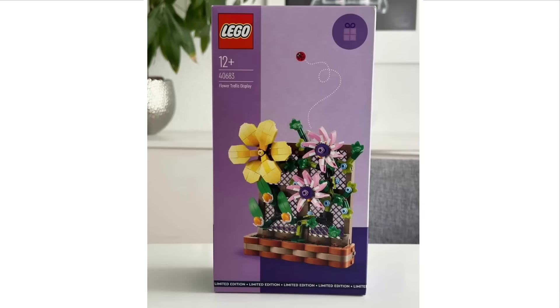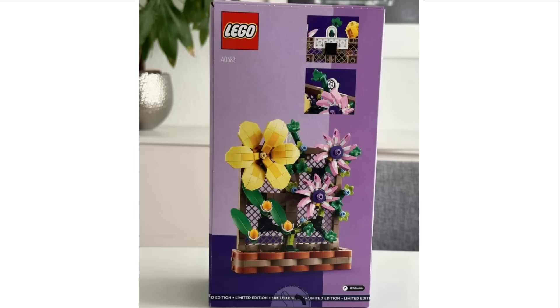We got a better look thanks to Promo Bricks at the brand new LEGO gift with purchase set, which is set 40683, the Flower Trellis Display. This is recommended for ages 12 and over and will be releasing very soon. I think this one looks quite nice — the flowers are exceptionally detailed and look pretty accurate. They would go really nicely alongside the botanical sets from the LEGO Icons lineup. Overall, this is actually a pretty strong gift with purchase, especially compared to a few of the other recent ones — definitely one of the better ones.